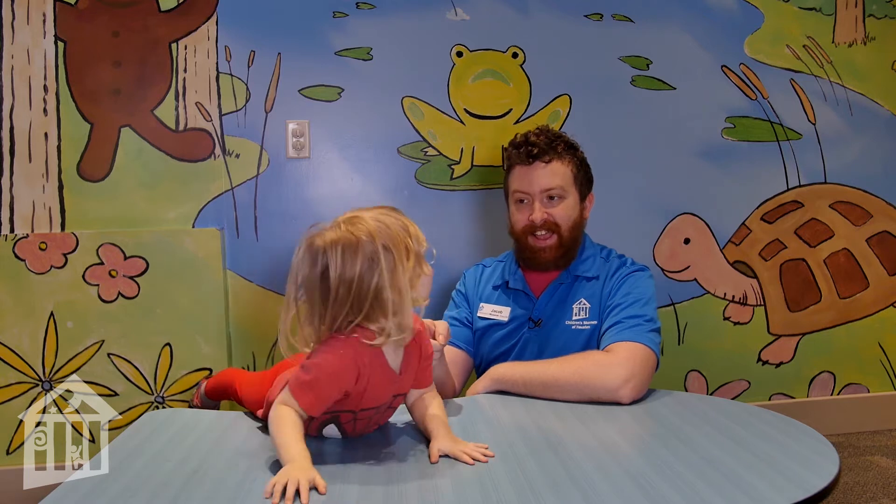Hello everybody! Welcome back to Early Childhood Corner. My name is Jacob. This is Ziggy, and Early Childhood Corner is sponsored by Catherine G. McGovern and McGovern Foundation.